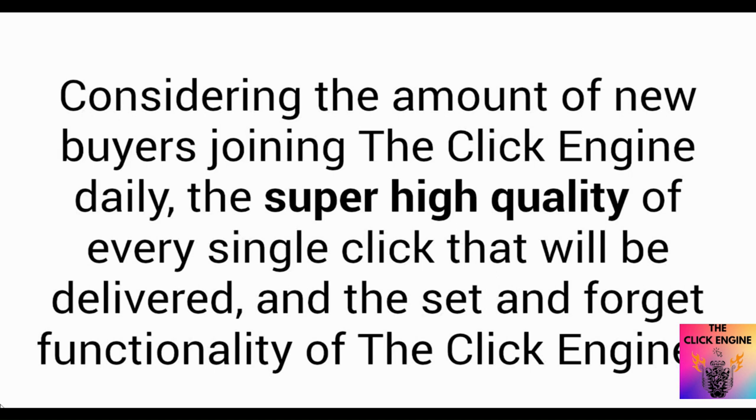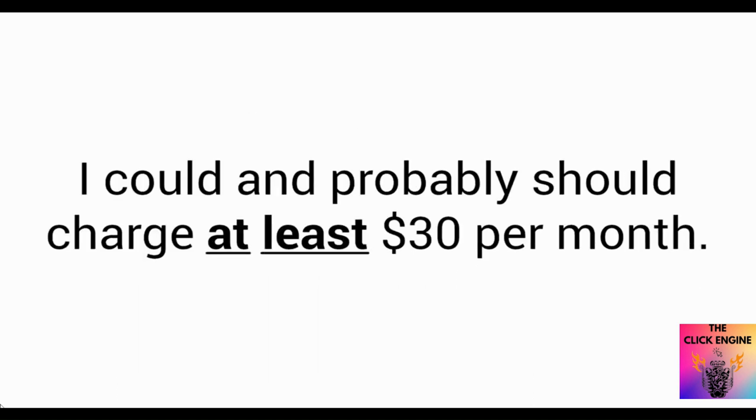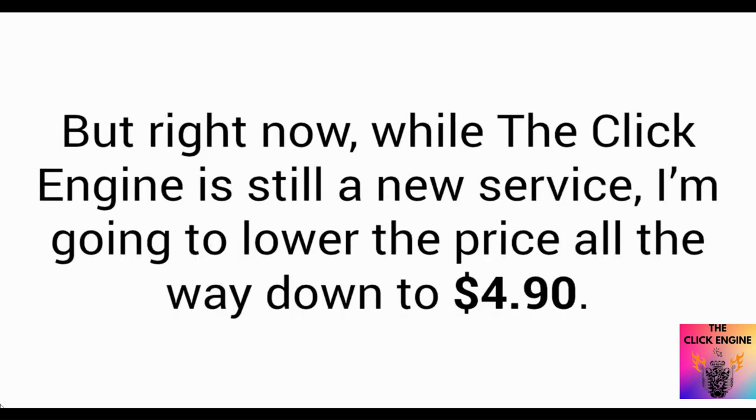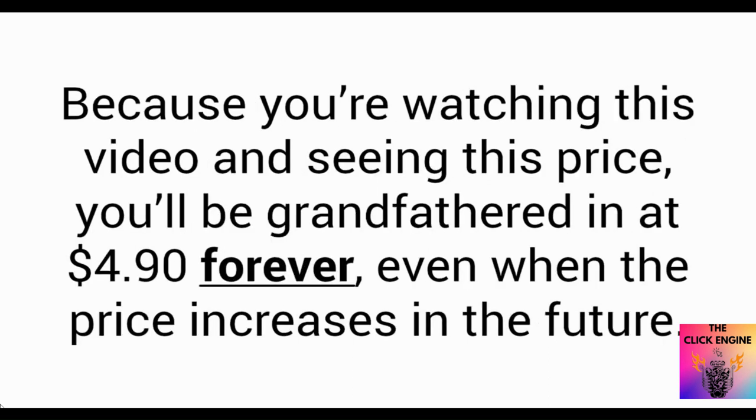Considering the amount of new buyers joining the Click Engine daily, the super high quality of every single click that will be delivered, and the set-and-forget functionality, I could probably charge — and I should charge — at least thirty dollars per month. It would be worth every penny of that and more. I do plan on raising the price in the future, but right now, while the Click Engine is still a new service, I'm going to lower the price all the way down to four dollars and ninety cents. Because you're watching this video and seeing this price, you'll be grandfathered in at four dollars and ninety cents forever, even when the price increases in the future.